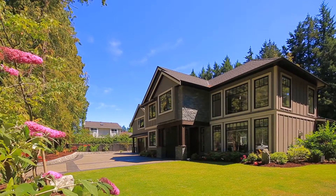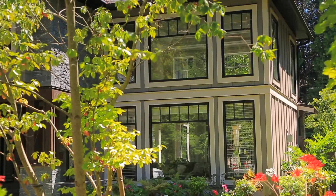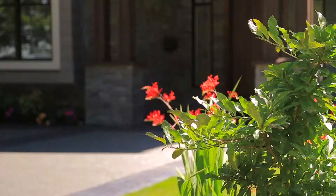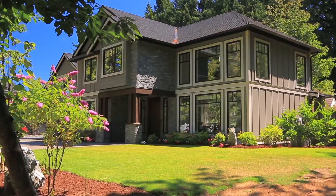Situated on a quiet road on over an 8,500 square foot lot, this Cordova Bay custom home awaits. Built in 2014, this two-level, 3,400 square foot executive home offers the finest of today's finishing qualities.